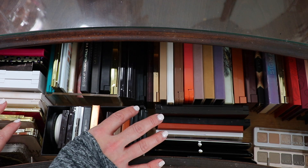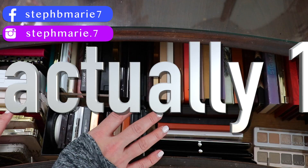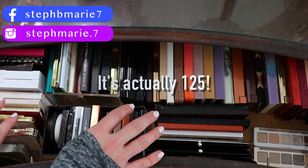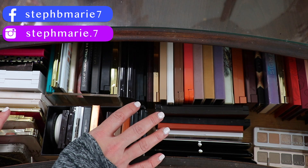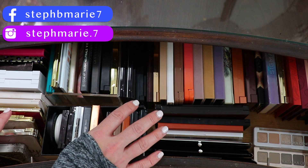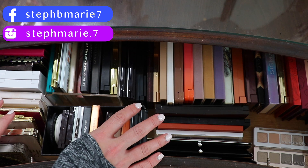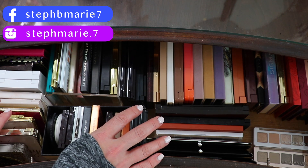Hey guys, I am in desperate need to declutter some makeup. At last count I had 118 eyeshadow palettes. I don't have a dedicated beauty filming room, so I have to be creative with my makeup storage. I'm starting with eyeshadow palettes — I'm going to show you my current collection and do an eyeshadow palette declutter.